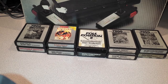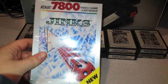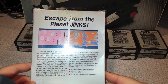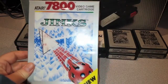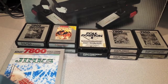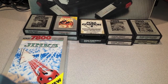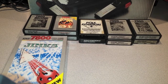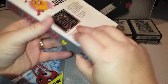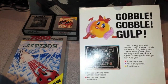Complete in box, this one is Jinx for the 7800. There we go, Escape from the Jinx — not a great game in my opinion, but what are you going to do. Next up is a great port version of Ms. Pac-Man, complete in box. There's Ms. Pac-Man.